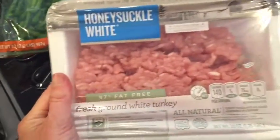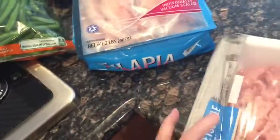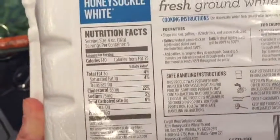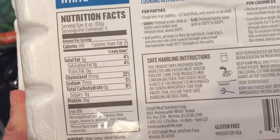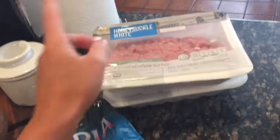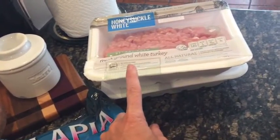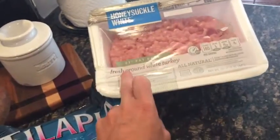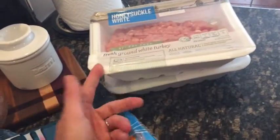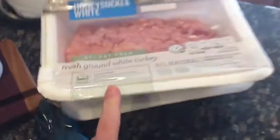Everyone knows I love Jenny O. My coach has been using this one, which is 97% fat-free. The macros: 140 calories, 3 grams of fat, 26 grams of protein. It's really similar to Jenny O but has just a little bit more fat. I'm hoping this is going to be a little bit moister than the Jenny O Extra Lean, which is 99% fat-free. This was about the same price — 20 ounces, same amount. I'll let you know what I think.